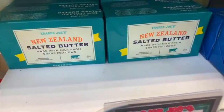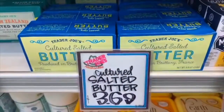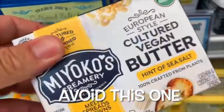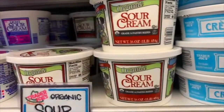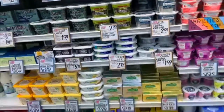Here we are in the butter section. They have cultured butter from France — this looks tasty. They also have a salted butter from New Zealand that's grass-fed. Don't ever get the vegan butter. Here we have the crème fraîche, sour cream, and cottage cheese. Just try to get the most full-fat version you can of all of these.